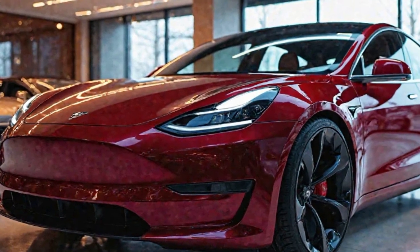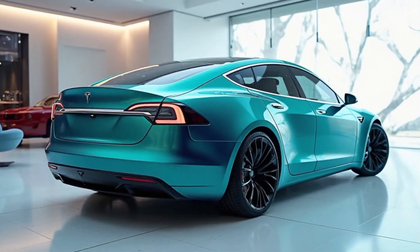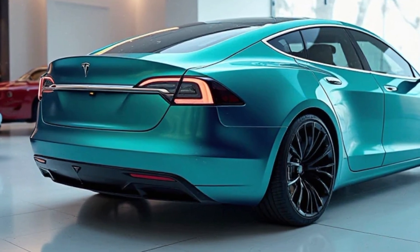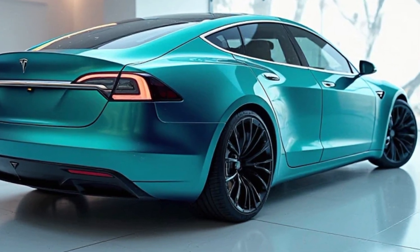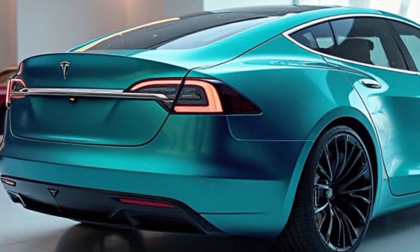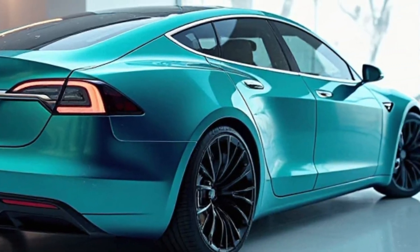The Plaid variant boasts a tri-motor setup delivering over 1,000 horsepower, enabling acceleration from 0 to 60 miles per hour in under two seconds — a feat unparalleled in the sedan market. This performance is complemented by an impressive range of over 400 miles on a single charge, addressing range anxiety concerns.